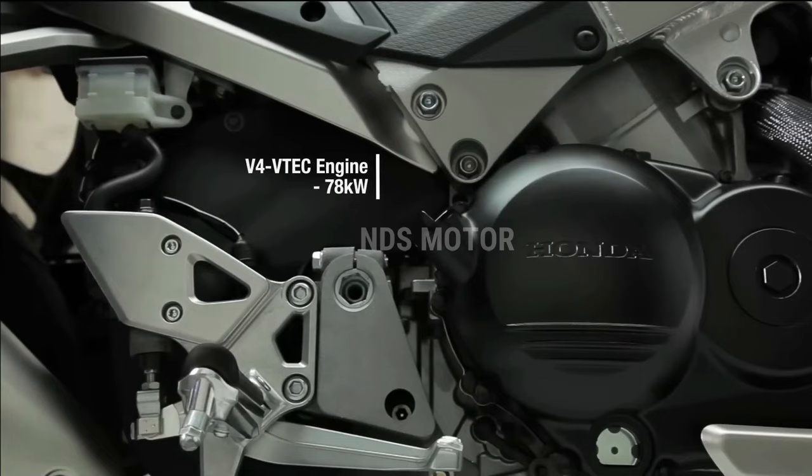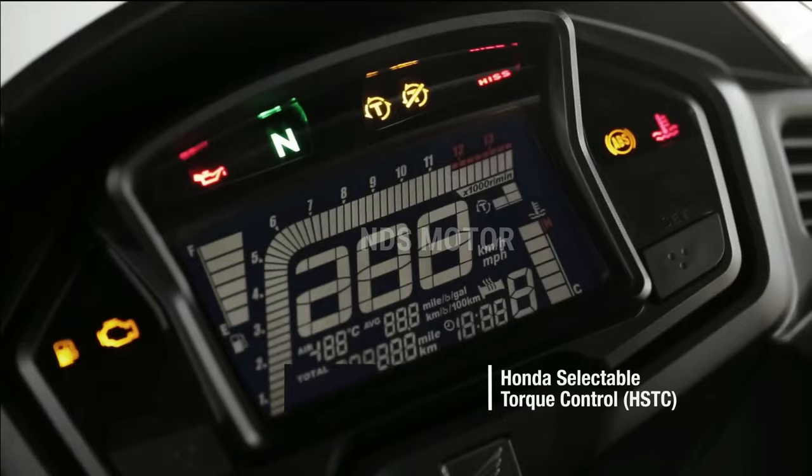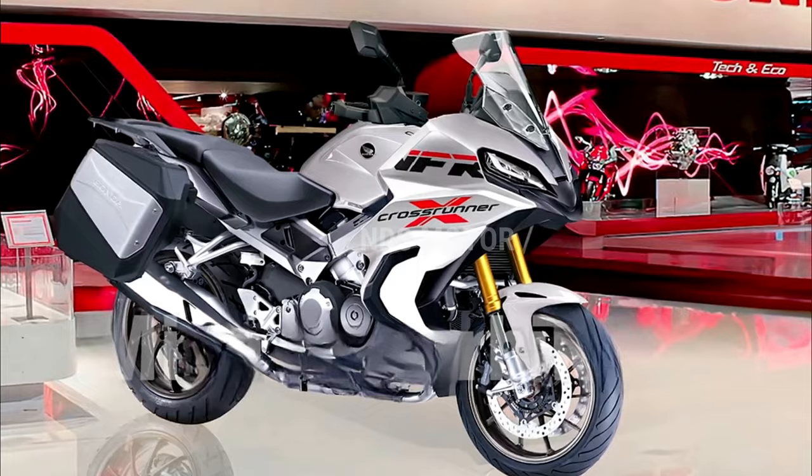The suspension system has been meticulously calibrated for a smooth ride, absorbing bumps and undulations with ease. The VFR 800X Crossrunner's sport touring DNA is complemented by a comfortable riding position, making it an ideal choice for both spirited rides and long-distance journeys.